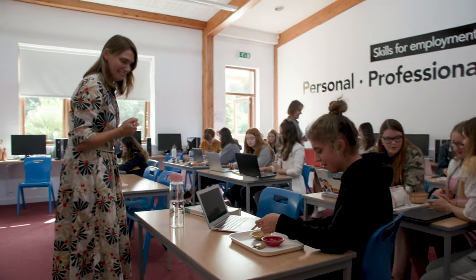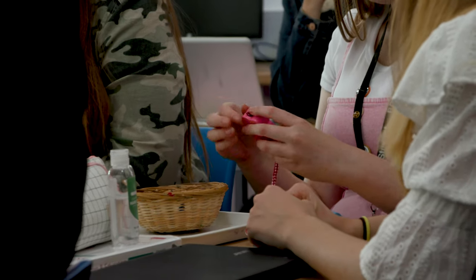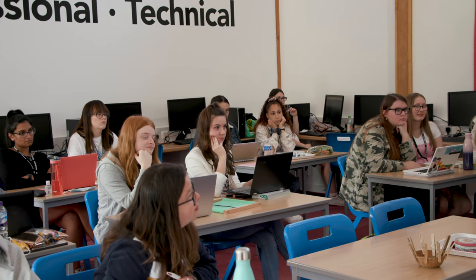Hi, my name's Jo and I'm a lecturer in early years here at BCM. Our early years courses cover levels 1, 2 and 3, and we are teaching you about working with children from birth up to the age of seven years.